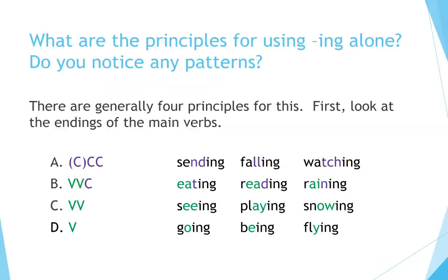What are the principles for using ING alone? There are generally four principles for this. Look at the endings of the main verbs. a) Consonant-Consonant or Consonant-Consonant-Consonant: sending, falling, watching. b) Vowel-Vowel-Consonant: eating, reading, raining. c) Vowel-Vowel: seeing, playing, snowing. d) Single Vowel: going, being, flying.